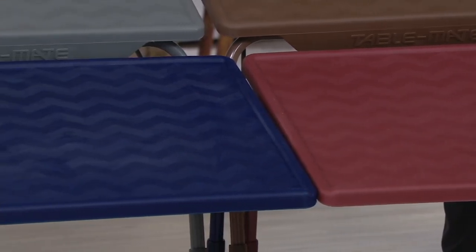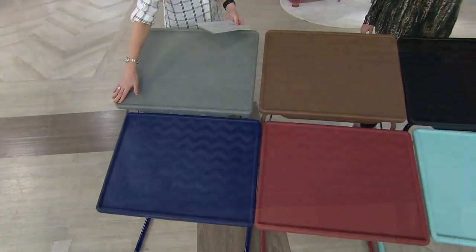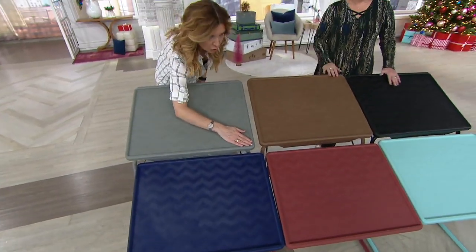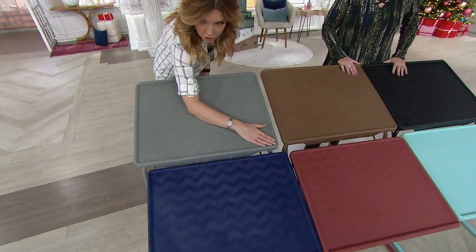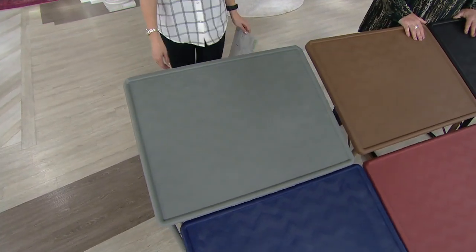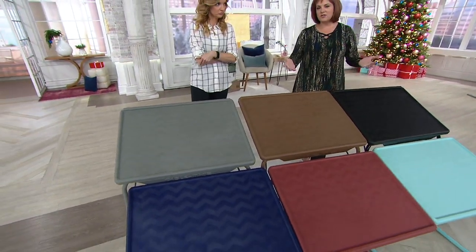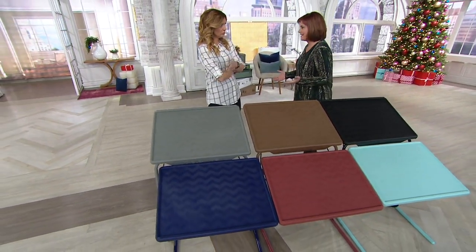We have fewer than 200 remaining in the navy, and it is the largest that we offer — 25 by 20 inches. The largest we've ever offered gives you tons of space. This is a multi-purpose table, and the colors are great because it used to be only offered in white.